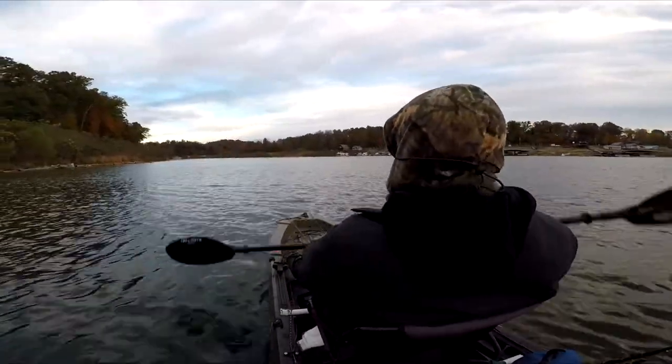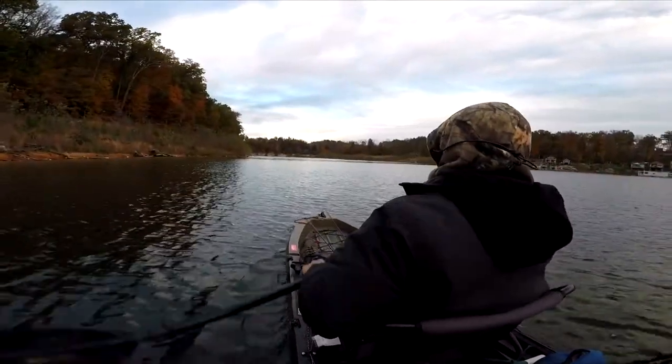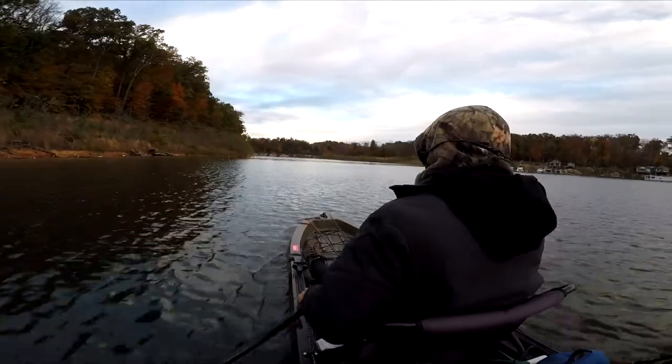Very stable — I do not feel like tipping over. If you guys want one of these kayaks, you can pick them up at Bass Pro Shop or Cabela's.